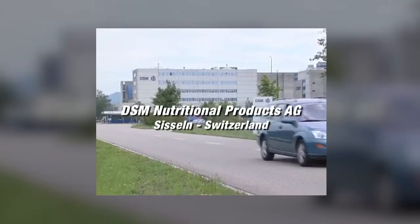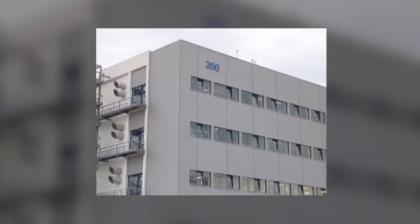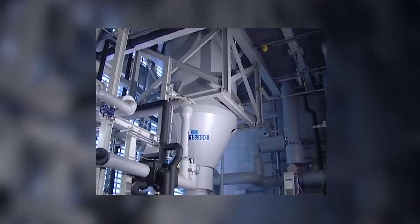DSM is one of the leading suppliers of vitamins and carotenoids in the food, pharmaceutical and cosmetics industry. In Sisson, Switzerland, approximately 900 employees are working in the former Roche plant.